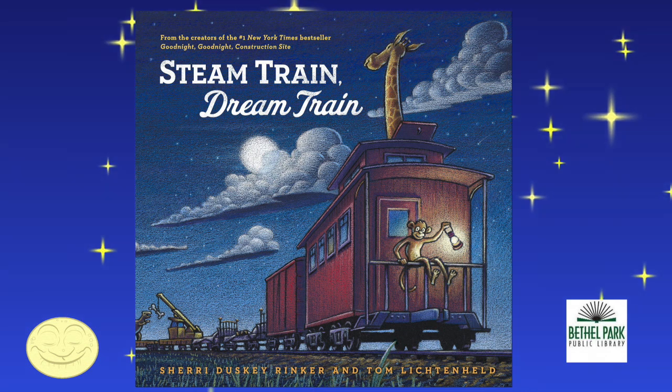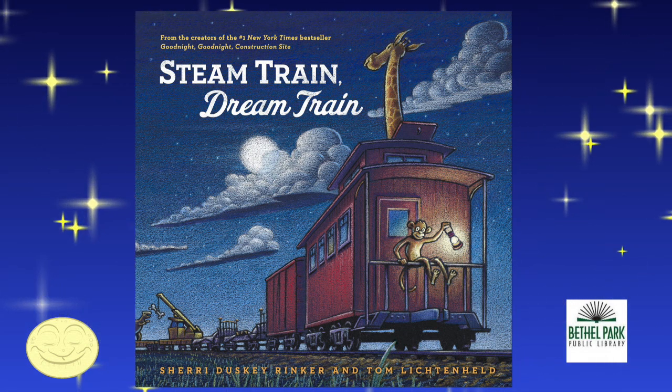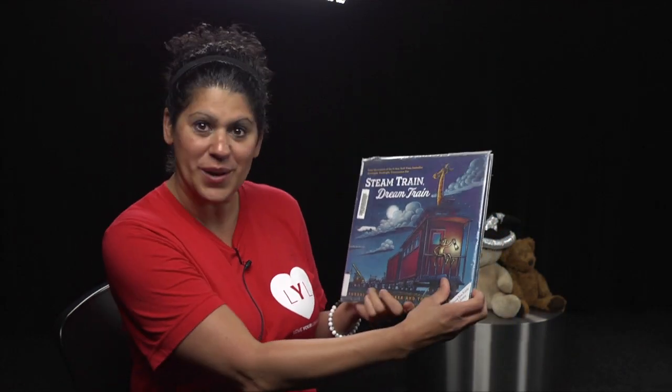Hi, everyone, and welcome to 5-Minute Bedtime Stories with Missy Lane. Tonight we're going to read Steam Train, Dream Train, and this was recommended to me by my friend Jaden. So Jaden, this one goes out to you. Thanks for the great recommendation.